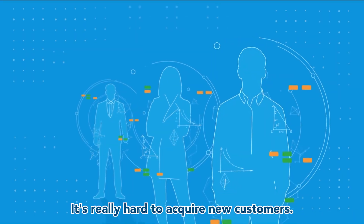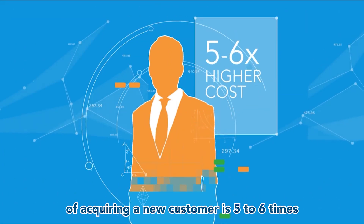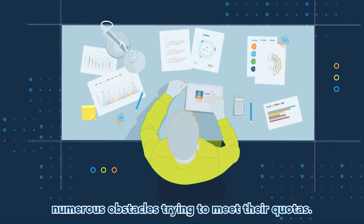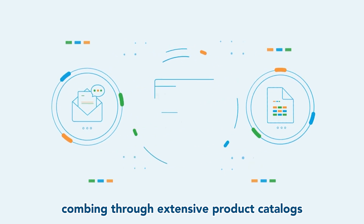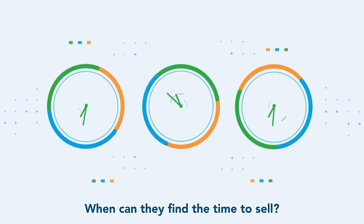Guess what? It's really hard to acquire new customers. These days the cost of acquiring a new customer is five to six times higher than an existing one. Making matters worse, sales reps face numerous obstacles trying to meet their quotas — wading through reports to find leads, getting buried in administrative tasks, combing through extensive product catalogs to find the right recommendations. When can they find the time to sell?